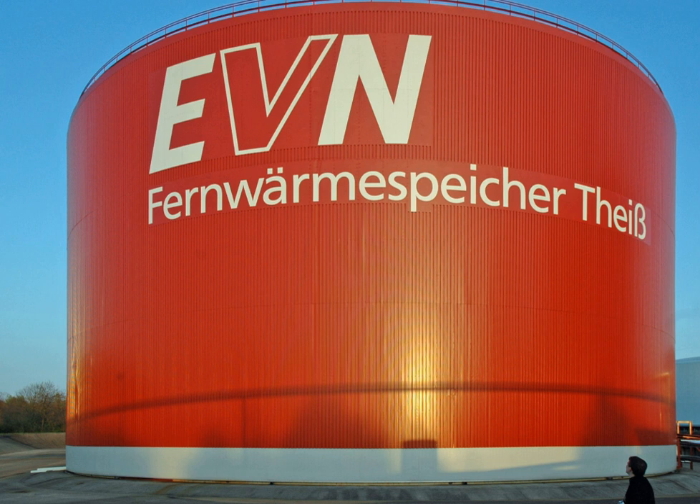A steam accumulator consists of an insulated steel pressure tank containing hot water and steam under pressure. As a heat storage device, it is used to mediate heat production by a variable or steady source from a variable demand for heat. Steam accumulators may take on significance for energy storage in solar thermal energy projects. Large stores are widely used in Scandinavia to store heat for several days, to decouple heat and power production and to help meet peak demands.